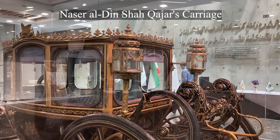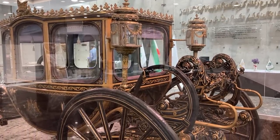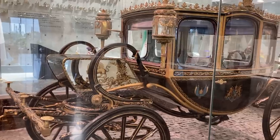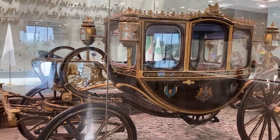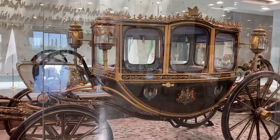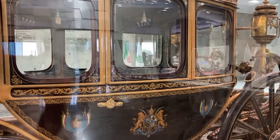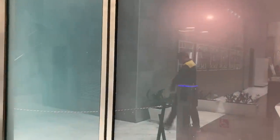Before the invention of the automobile, carriages were often used in Europe to transport kings and nobles. Royal carriages, which were a unique, luxurious, and ceremonial version of carriages, were used in coronation ceremonies and weddings as a symbol of a king's glory and greatness. The Nasir ad-Din Shah's carriage is the most important and oldest carriage in Iran. After the death of Nasir ad-Din Shah, the carriage was still used in official royal ceremonies.